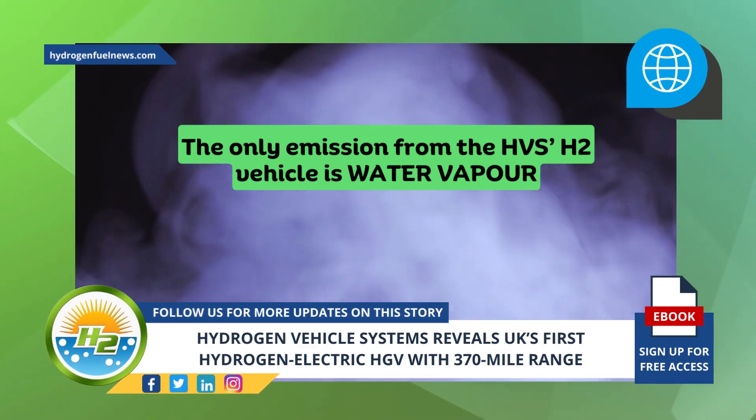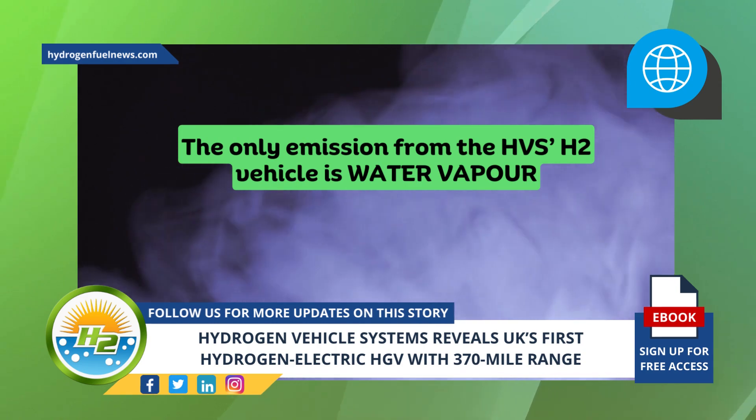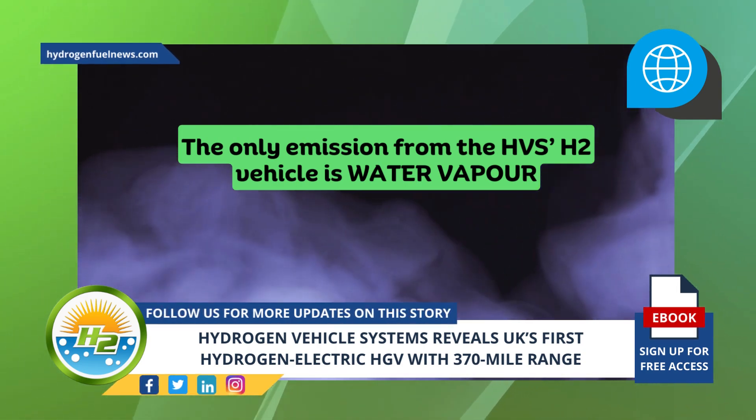Hydrogen Vehicle Systems' CEO believes that their zero-emission hydrogen goods vehicles are a key part of decarbonizing the logistics sector.